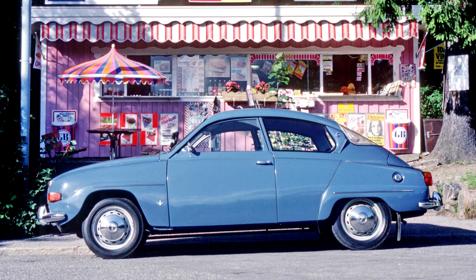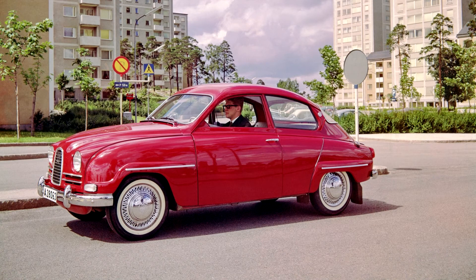The front end was lengthened for 1965 models in preparation for a new engine, and the radiator was placed ahead of the engine rather than above and behind, a leftover from the thermos-siphon cooling days. Both front and rear windows were enlarged slightly for 1968 models. The Saab 96 had a longitudinally mounted engine layout.